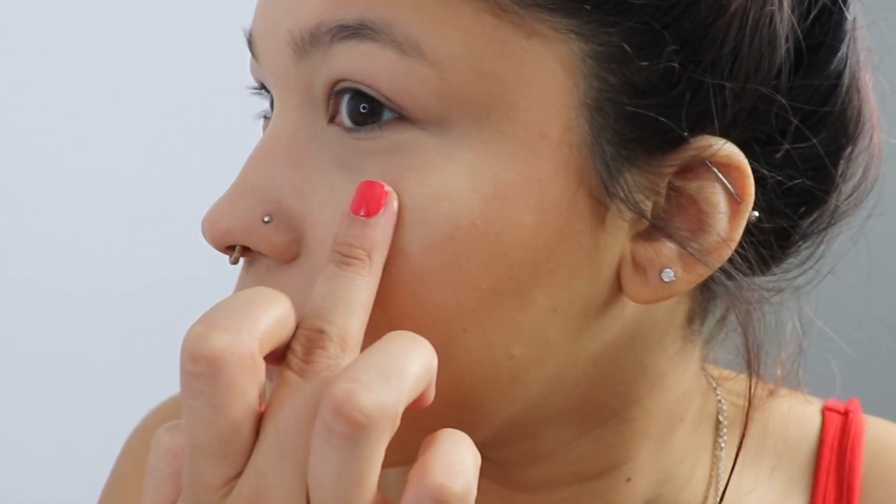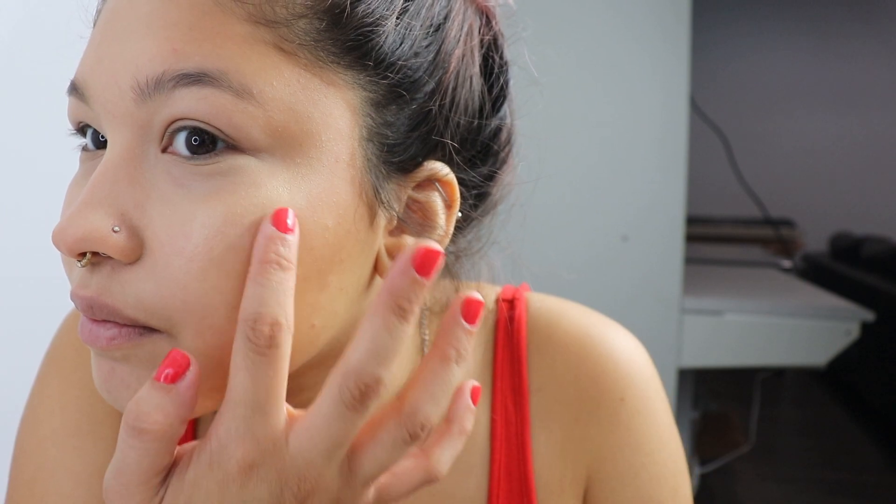For highlight, I was going to use the Bare Minerals Handle Glow Illuminate in Gold Obsession — it's a cream highlighter — but I think it's picking up my foundation, so I'm going to pass on that and use something else. I'm going to go in with my Charlotte Tilbury Flawless Filter — I think it's called the Flawless Filter Superstar Youth Glow.